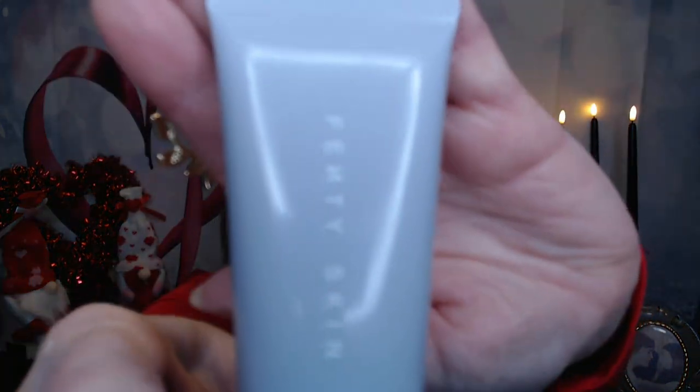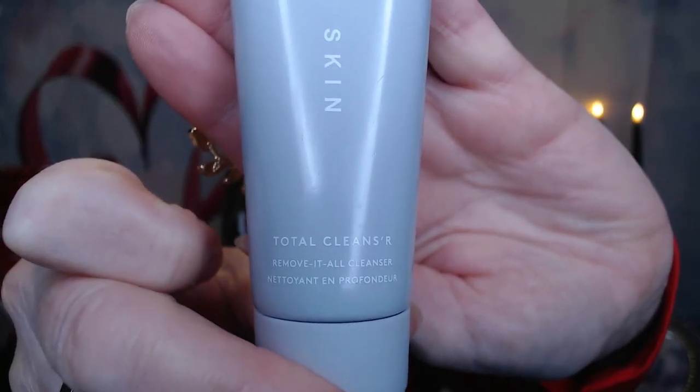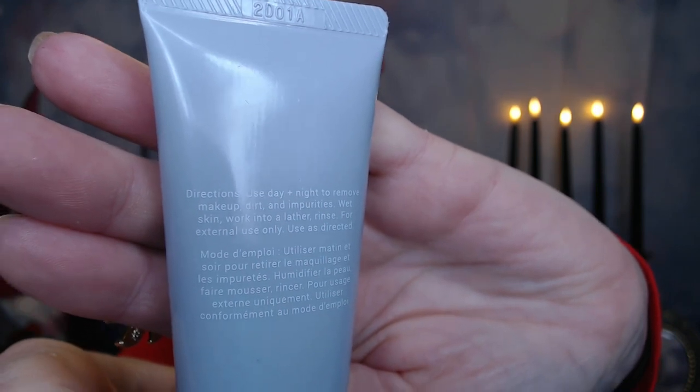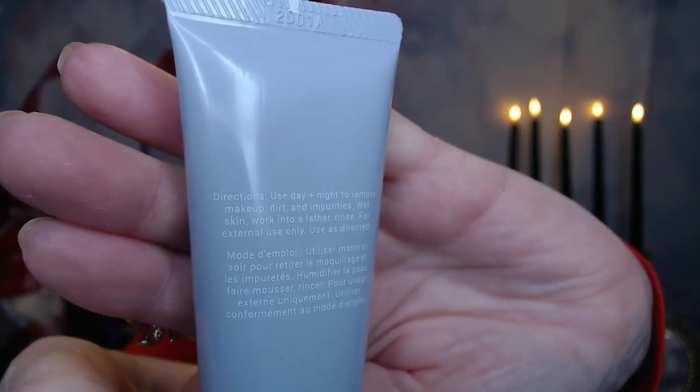The next item I got is from Fenty Beauty, and it's the 'Remove It All' cleanser. You can use it day or night — wet and work into a lather. I did get this from Ipsy before; they had a box collaborated by Fenty and this was one of the products in there. I enjoyed using it. I really felt like it cleansed my face — it was moisturizing and didn't strip any moisture out. On the website this sells for $26, and again I paid $23.50 for everything here.